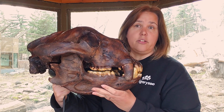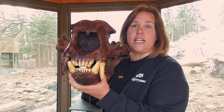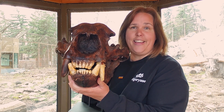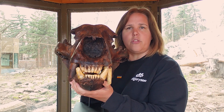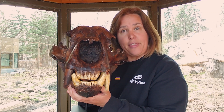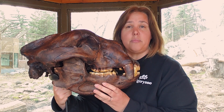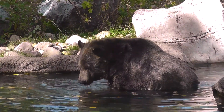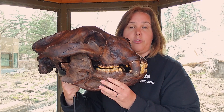There was one short-faced bear species in North America and one in South America during the Pleistocene. This is the giant one — as you can tell, it is humongous. We first find fossils of it in North America about 800,000 years ago, and it goes extinct about 11,000 years ago. As you can see, it's estimated to be about twice the weight of Skokie.